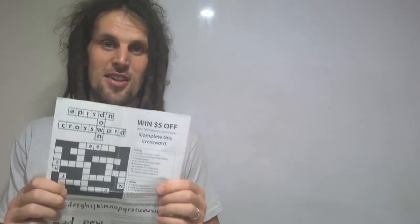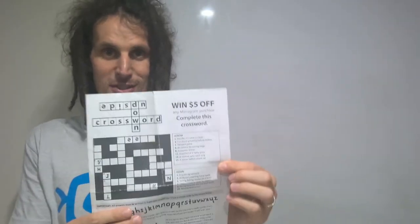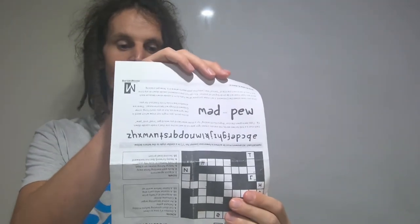About nine years ago, I made the world's first ambigram crossword, and what this means is that this crossword is solvable both right way up and upside down at the same time.